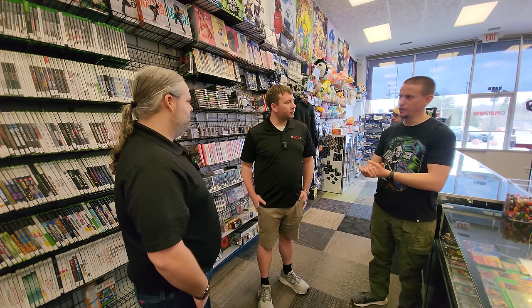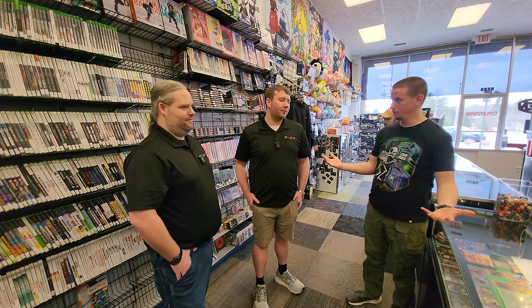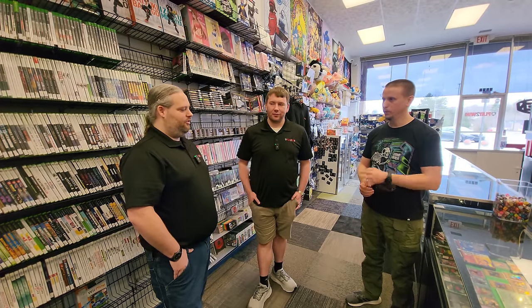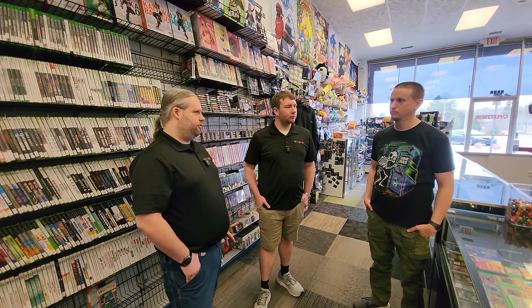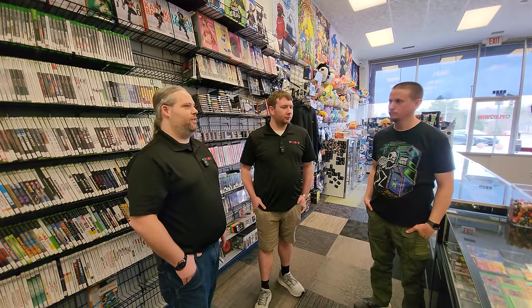How long have you guys been open? Three months — so you're basically brand new. Has it been fun? It's been very fun. We've done a lot of cards online for a long time, so we're not new to the business, but we are new to the retail shop and it's a completely different world. There are so many things we're still learning.